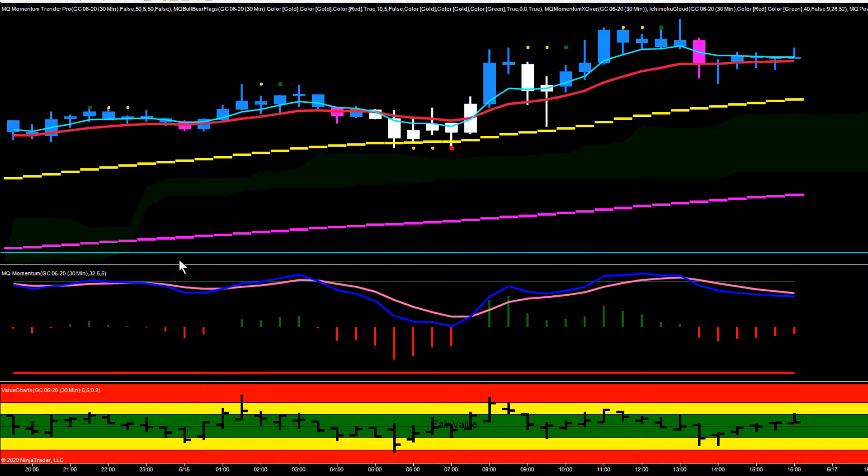Hey everybody, Gary here, Base Camp Trading. Let's take a look at the gold chart today. During the London session, gold pushed up and then changed direction — you had a lower low and a lower high, followed by another lower low. It came down and hit the 50 EMA. On the 30-minute chart, the 50 EMA is always respected quite well. We got a couple of bounces here, pushed up, and left a topping tail, setting up the bear flag.